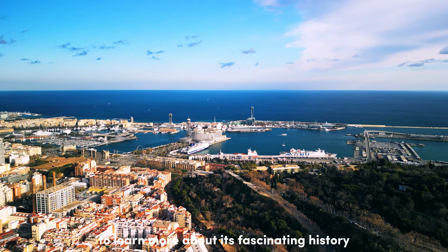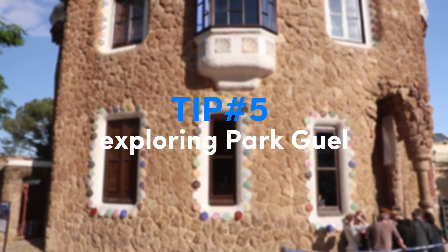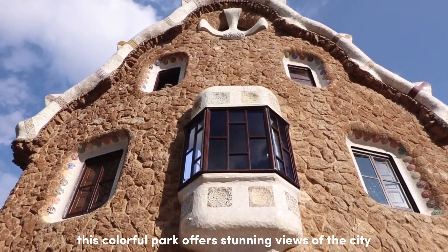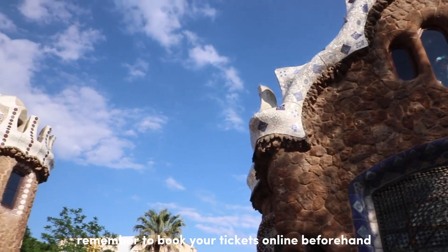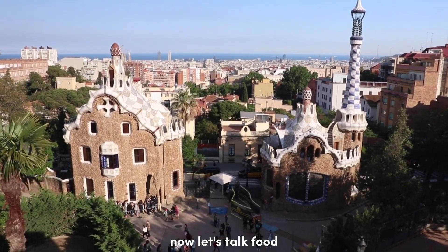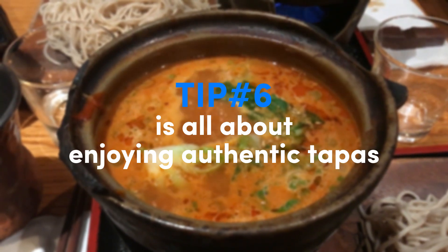Next up, tip number five: exploring Park Güell, another Gaudí masterpiece. This colorful park offers stunning views of the city and unique architectural elements. Remember to book your tickets online beforehand, as entry to the park's monumental zone is limited.